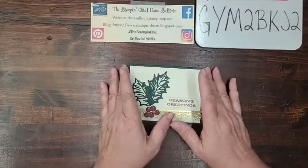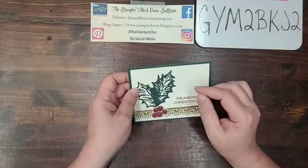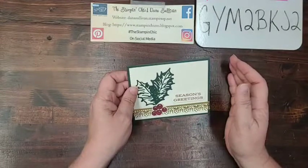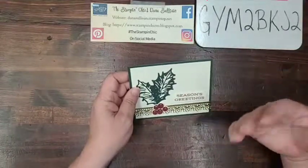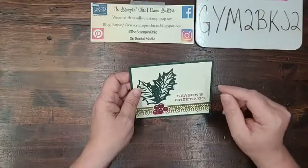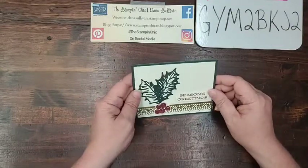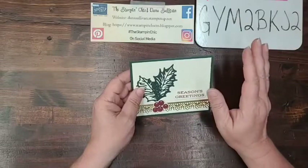If you have ordered from me in the last several months, I already have your name and address to get the new Sale-A-Bration and Spring Catalog brochures shipped directly to you. But if you have not ordered from me in the last few months, or you're brand new to my page and you're not a demonstrator and don't have a demonstrator yet, let me know and I will happily send you a catalog as well. Those brochures should be going out early to mid-December.